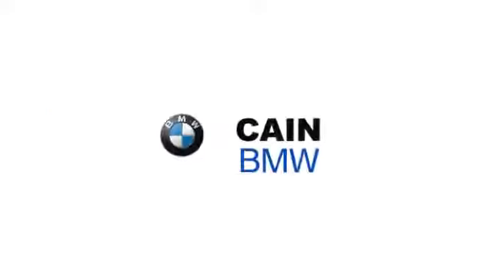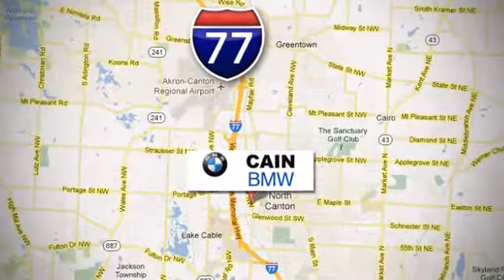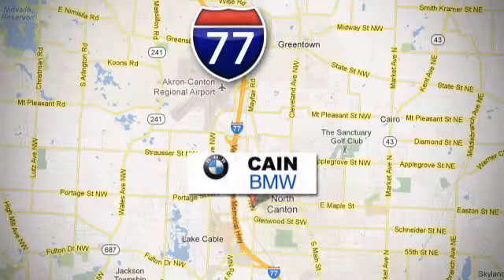Why shop anywhere else? Kane BMW, conveniently located at 6461 Whipple Avenue Northwest in North Canton, Ohio.